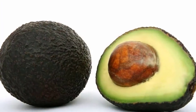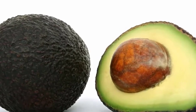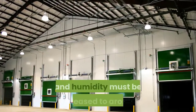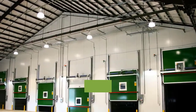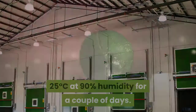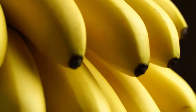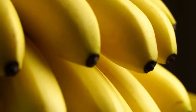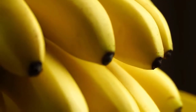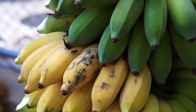But what happens when the fruit needs to be ripened just in time to head to the grocery stores or markets? Firstly, storage temperatures and humidity must be increased to around 25 degrees Celsius at 90% humidity for a couple of days. The fruit can also be exposed to higher doses of ethylene. You can do this yourself at home by storing unripe avocados in brown bags with a couple of bananas. Bananas produce large amounts of ethylene which can be used to soften your avocados.